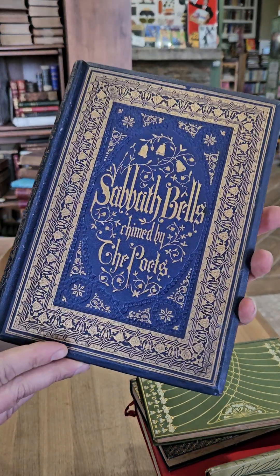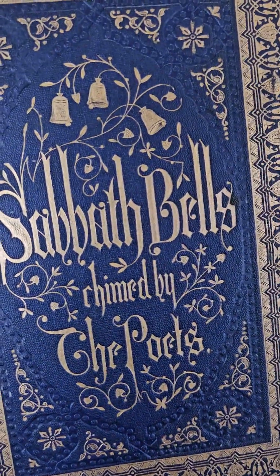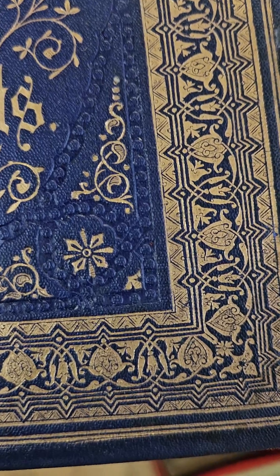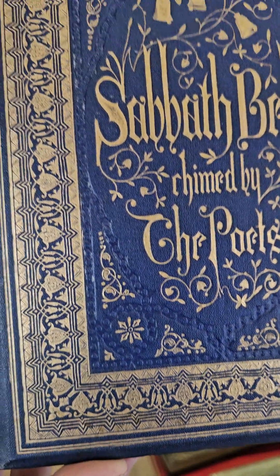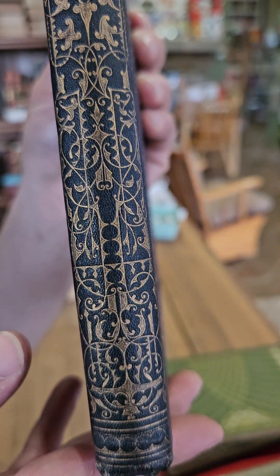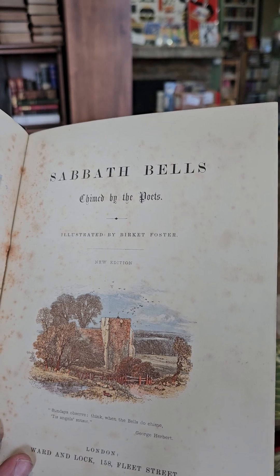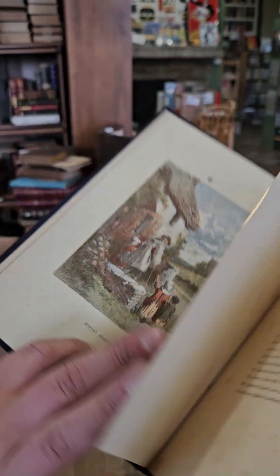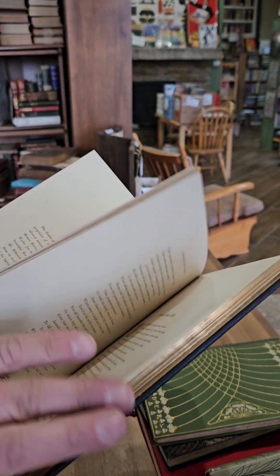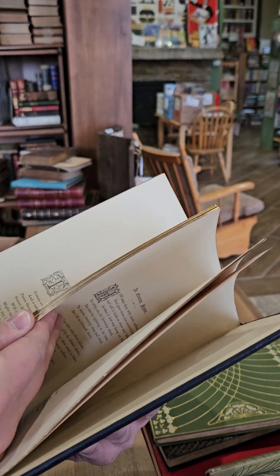We've got Sabbath Bells Chimed by the Poets — again a really fancy binding. You've got the bells, all kinds of ornate and floral designs. Beautiful spine as well. Sabbath Bells Chimed by the Poets, illustrated by Birket Foster. Little Sunday morning frontispiece. No date, but I think this one's probably from the 1860s. Beautiful kind of autumn color scheme for all the illustrations.